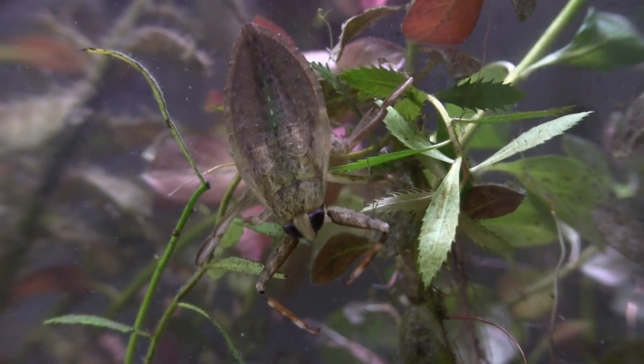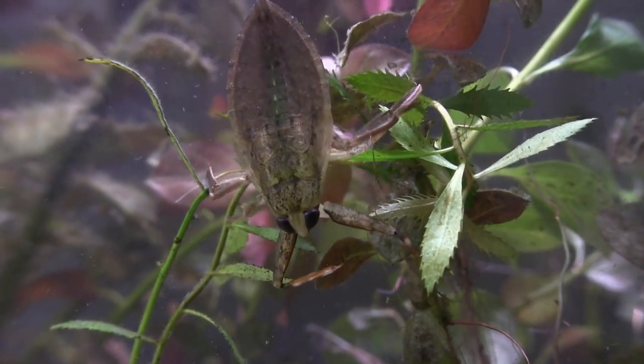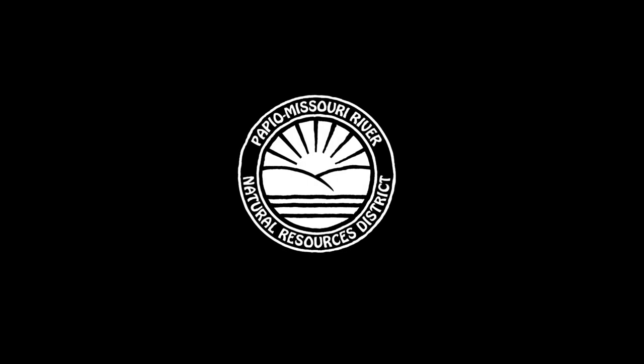Thanks for joining us today as we explored water quality and macroinvertebrates. For more information about the Papio Missouri River NRD, you can find us on all the social media platforms or by checking out our website at www.papionrd.org. We'll see you next time.